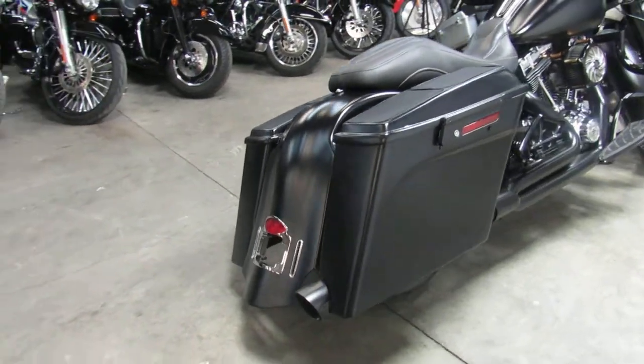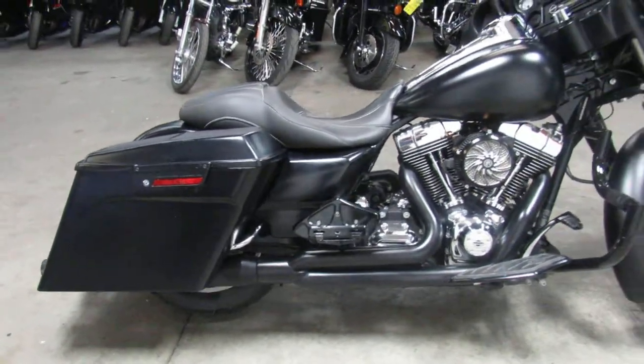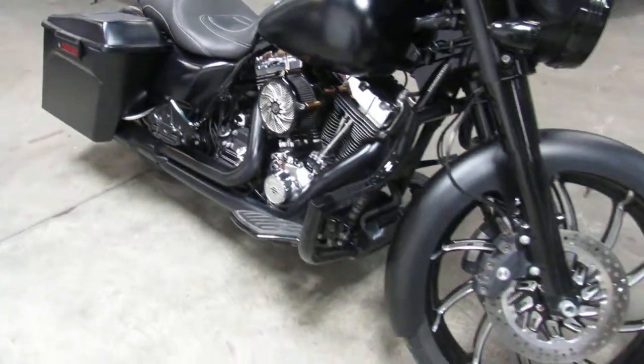It's got stretch saddlebags, a stretch rear fender, a 21-inch billet mag wheel, mini ape hangers, IPI air intake, upgraded floorboards, and the Vance and Hines exhaust — which makes this Street Glide sound as cool as it looks.